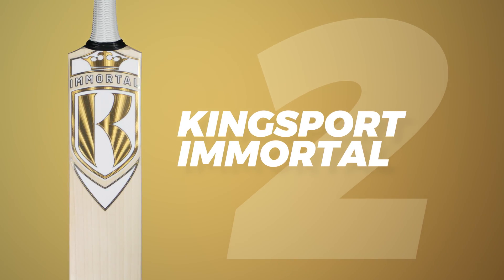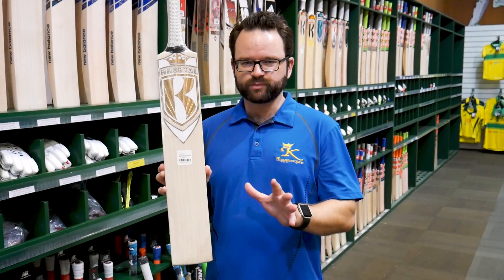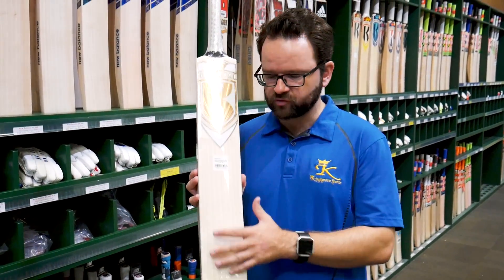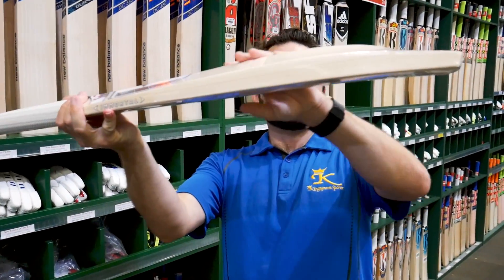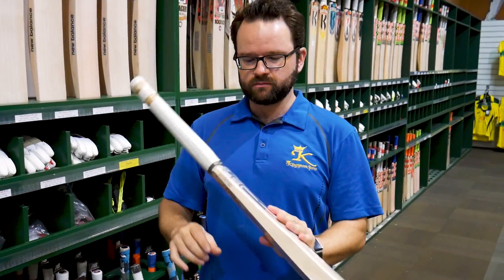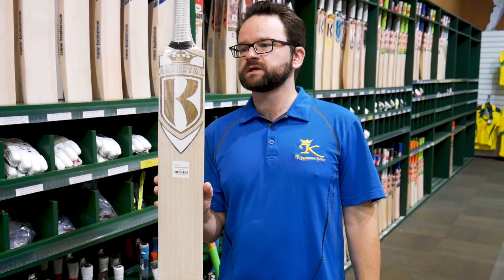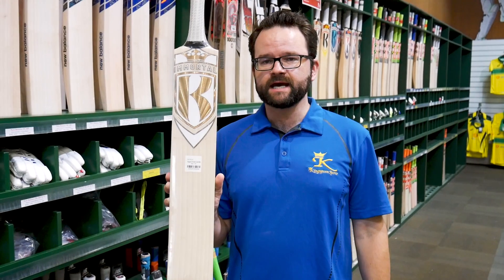In at number 2, another bat we're obviously very proud of — the Kingsport Immortal. Been brilliant this year. Fantastic bats, beautiful performance, and the grains are fantastic. Great shape, big where you need it, nice high spine, good size edge, and the pickups have been superb. We're really happy with the graphics — the gold and white really comes up, super strong. The Kingsport Immortal in at number 2.